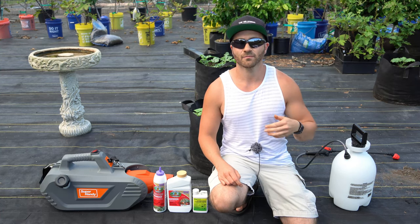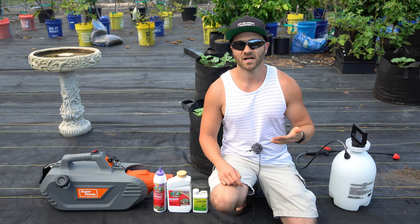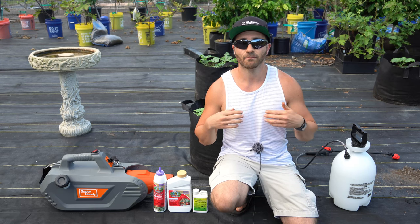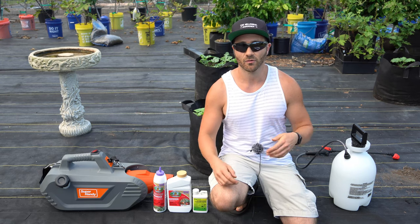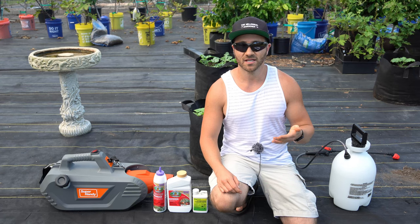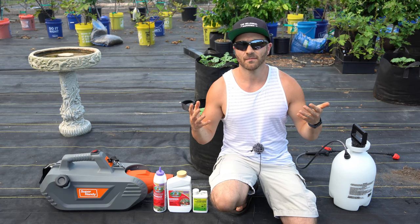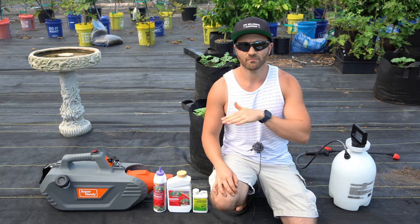Two: pyrethrin and spinosad begin breaking down immediately upon contact with sunlight. This is actually a benefit, because spinosad and pyrethrin both dissipate in less than 24 hours, so your vegetable garden is safe to eat 24 hours after application. I spray at night because by the time the bees come back in the early morning these products have mostly dissipated.